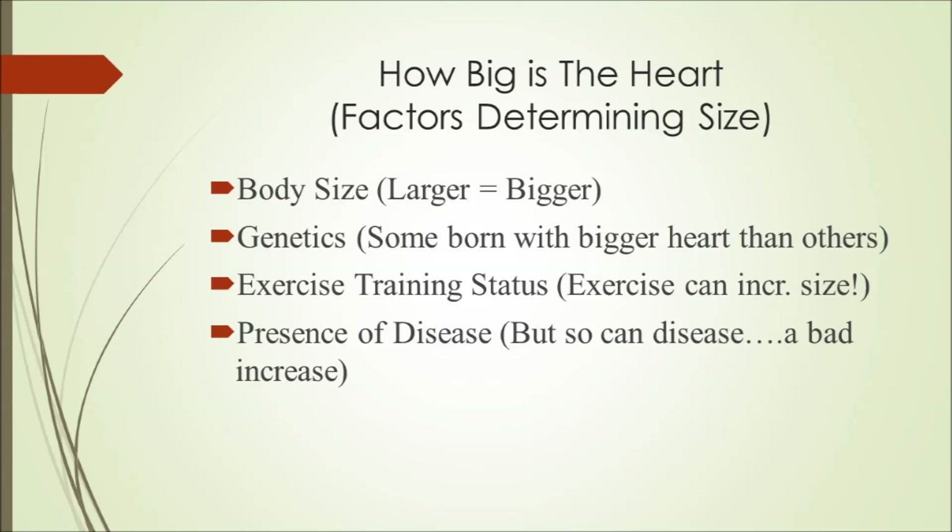These factors include body size — a larger body will usually have a larger heart. Then there's genetics, meaning some people are just born to have larger hearts than others. Then there's exercise training status: if you exercise more, you're more likely to have a larger heart — we will go into the reasons for this in future lectures. Finally, there's the presence of disease. While an increase in heart size predominantly seems like a good thing, in some cases, like pathologies, it's considered a bad thing.